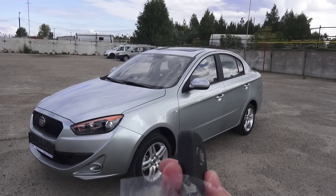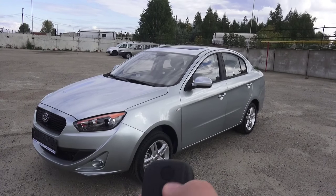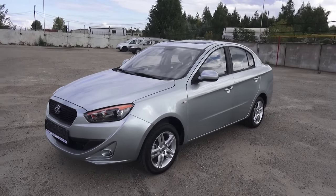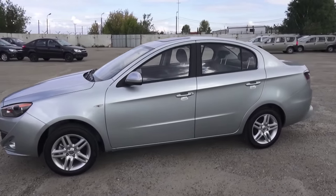Let's go over the key fob — lock, unlock, and approaching lights. The silver metallic exterior is a very nice color, in my opinion.